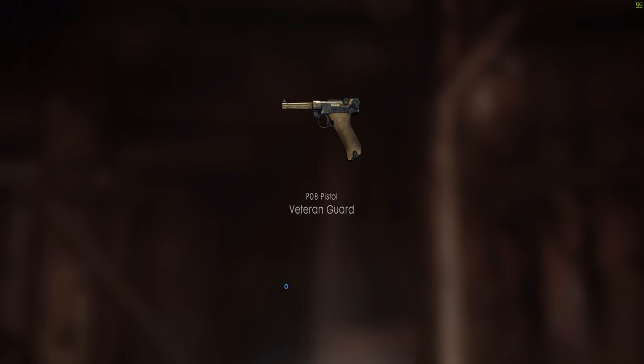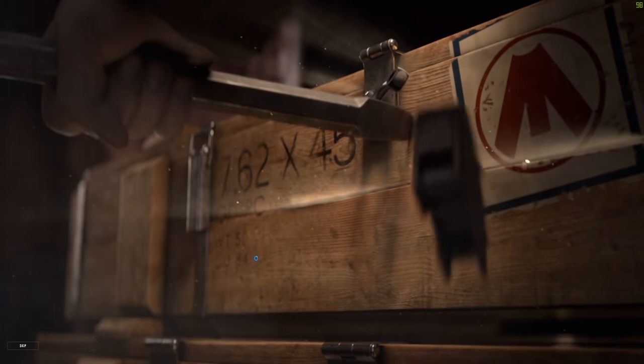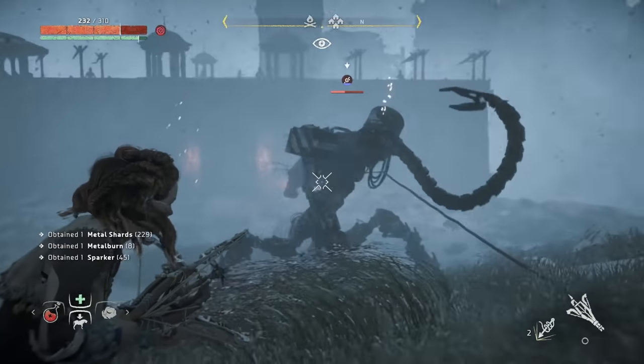Loot boxes can be very compelling — some might say even addictive. The promise of a premium loot box can keep gamers playing, and sometimes paying, long past where their interest would have been held otherwise. But why is this? Why do we like loot boxes so much? To find the answer, we have to look at another kind of box.